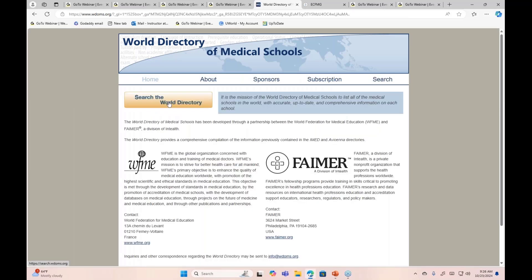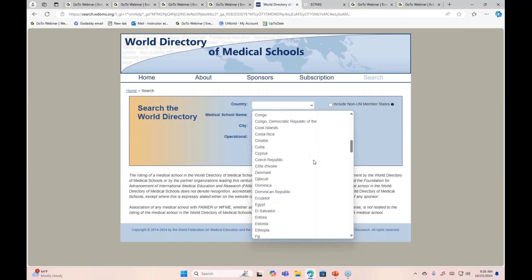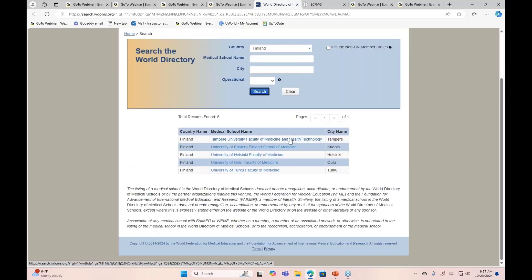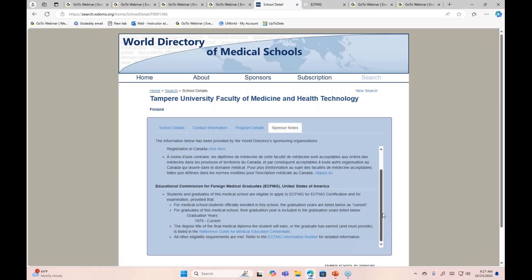Let's take another example. Search the World Directory and choose Finland, then search for the medical school you are enrolled in. Look for the sponsor note, and here is the ECFMG sponsor note. You can see: 'Students and graduates of this medical school are eligible to apply to ECFMG for ECFMG certification.'